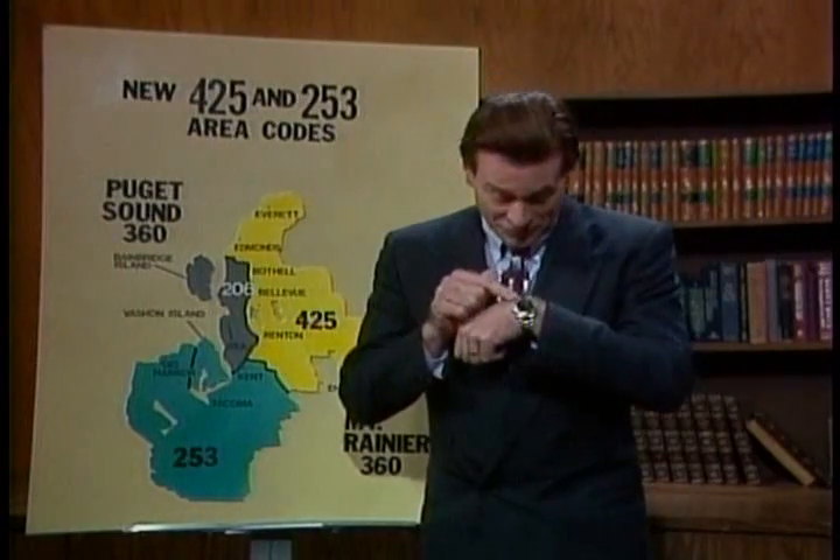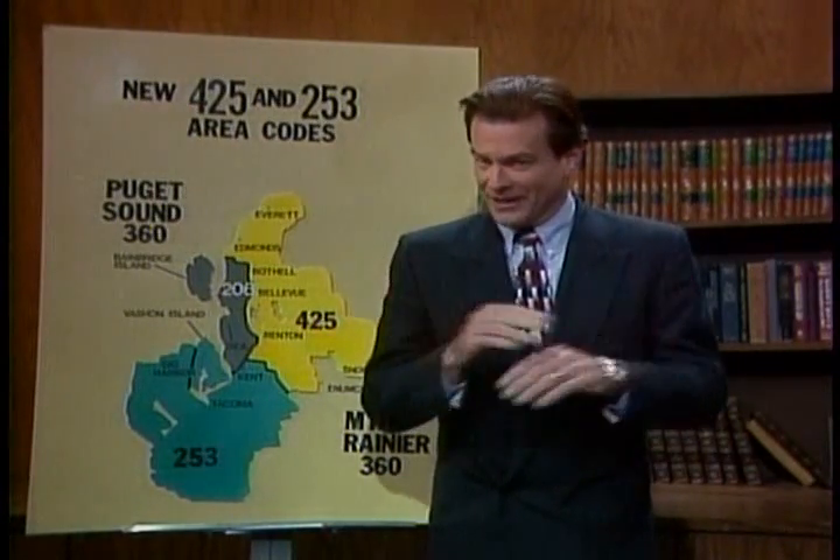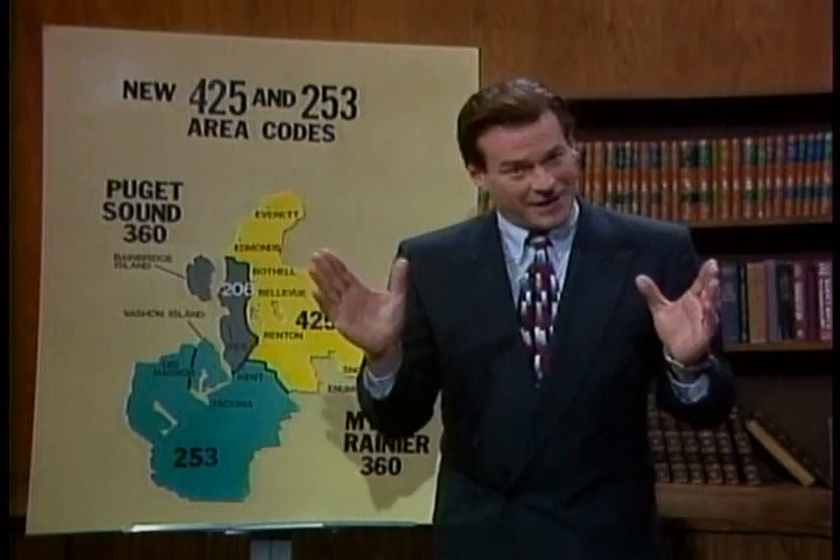Well, in just a few moments at midnight tonight, in fact, our grace period ends and it will be mandatory to use the new codes when dialing. But the good news is that it's actually very simple. When calling another area, just dial that code before the number. If it wasn't long distance before, it won't be now. So there's no need to dial a one first. It's as easy as that.